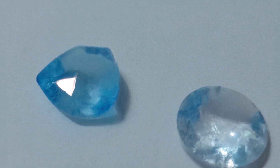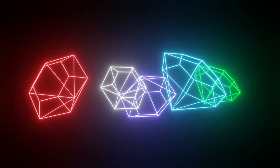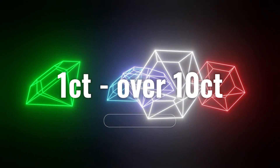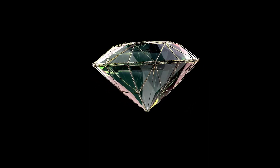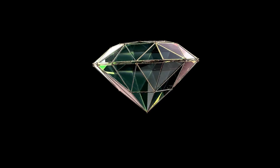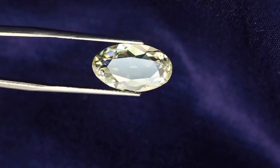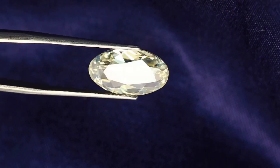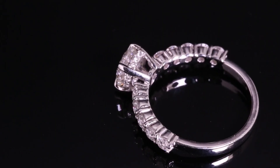Blue spinel is a durable gemstone, scoring 8 on the Mohs scale of hardness. It is transparent with a vitreous luster and can be found in various sizes ranging from less than 1 carat to over 10 carats. The most valuable blue spinels are those with a deep and vibrant blue hue, similar to that of sapphires. Blue spinels are typically heated to enhance their color and clarity, but they do not undergo any other treatments or enhancements. Clarity and quality can affect their value, with flawless stones fetching higher prices.